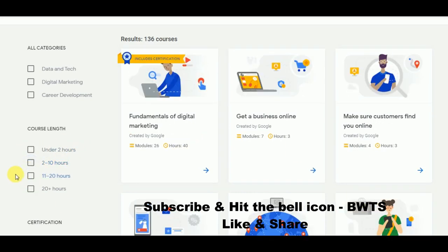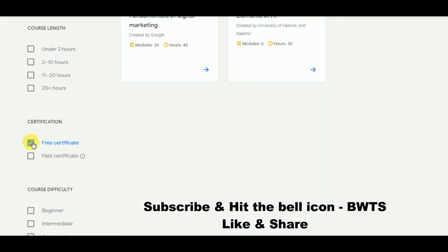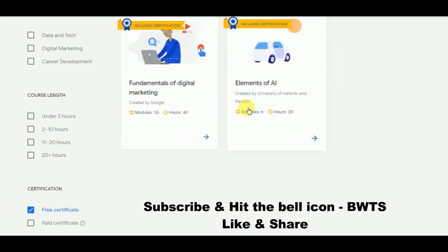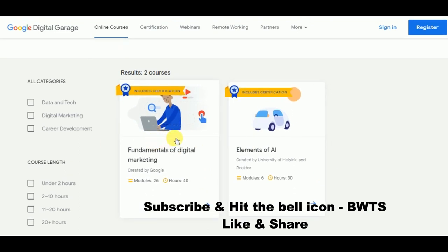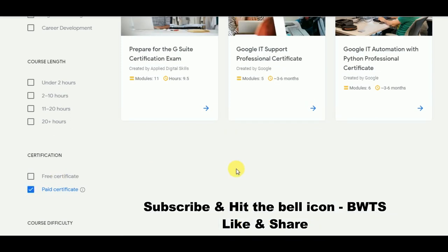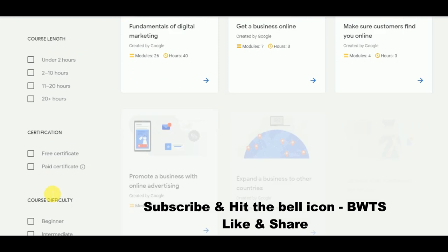If you want a free certification, click on the first checkbox and you will see what free certifications are available. If you want a paid certification, you can check that checkbox instead.